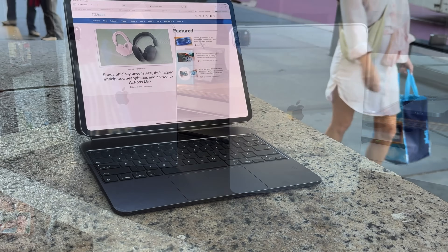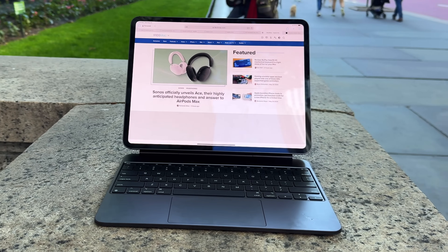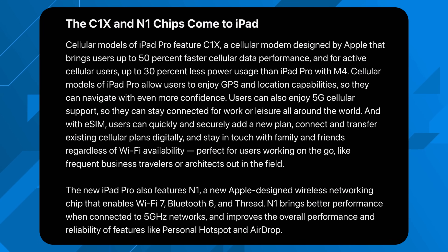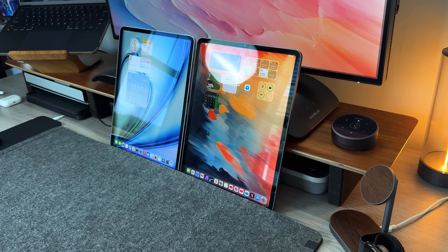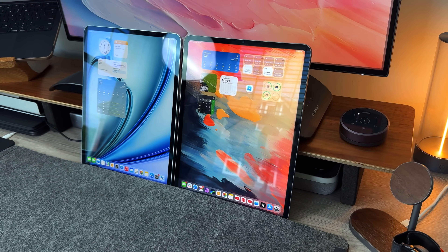The new iPad Pro includes the N1 chip, and this is the first time I'm going with the cellular version, giving you Wi-Fi 7, Bluetooth 6, and Thread capabilities. Apple is also including their new C1X chip, debuted on the iPhone 17 lineup, for 50% faster cellular and much better battery efficiency. Battery efficiency tends to dwindle when using cellular data on an iPad, so having the C1X chip to give better battery life on the go is something I really want to test.